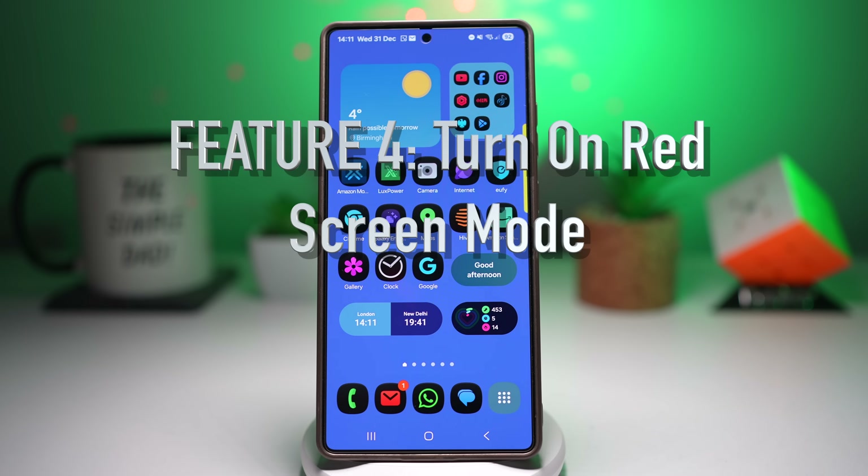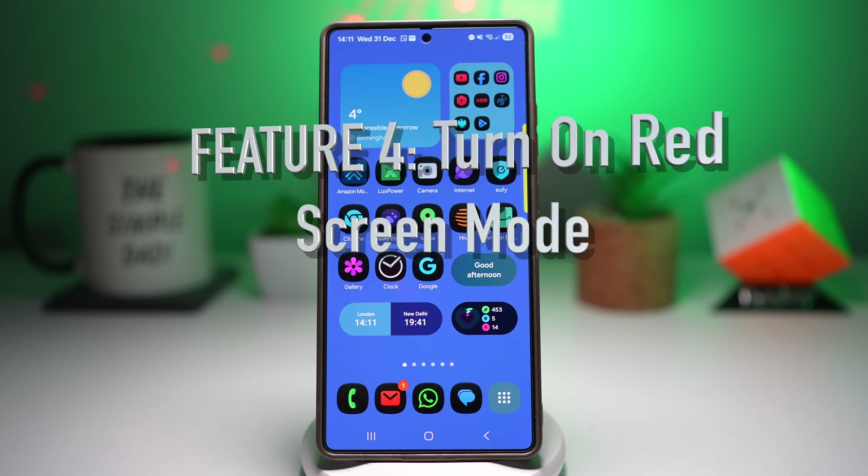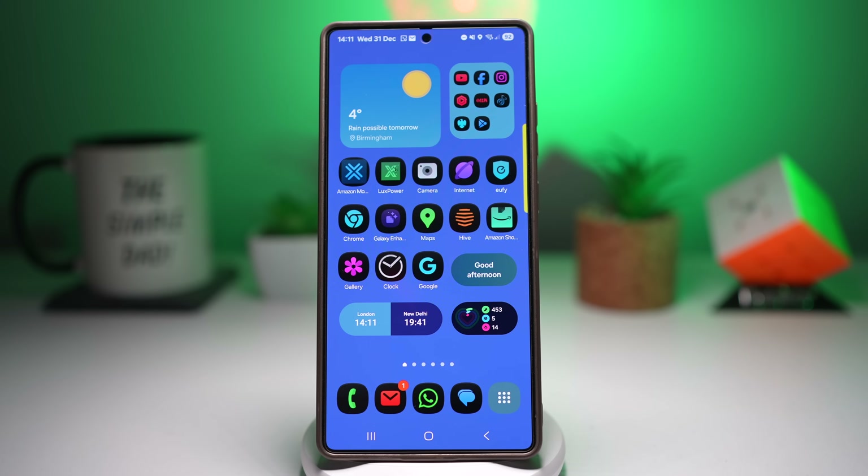Feature number four is where you can turn on red screen mode. If you use your phone late at night in a dark room, the bright screen really hurts your eyes and affects your sleep. With red screen mode, Samsung reduces blue light by applying a red color filter, making nighttime usage easier on your eyes and helping maintain better sleep patterns.